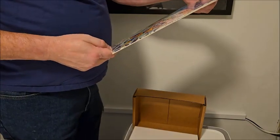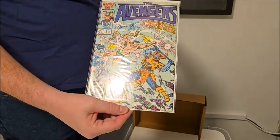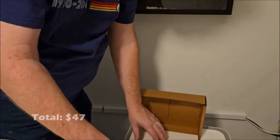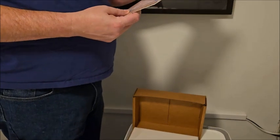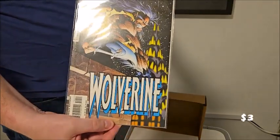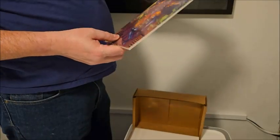Here's another one, a little beat up — Avengers number 272 featuring Alpha Flight. Then the Sub-Mariner versus Attuma, which is an interesting one. And Wolverine X-Men from June of '96 — that's a pretty nice looking cover there.